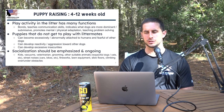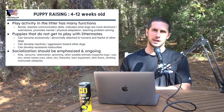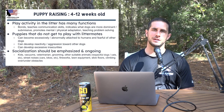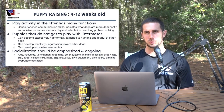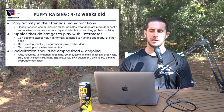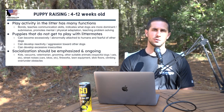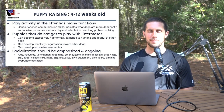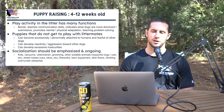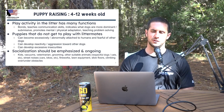Moving to slide seven — puppy raising from four to twelve weeks. Play activity in the litter has many functions: it will bond puppies, teach communication skills, indicate which dogs are more dominant or submissive, and promote proper mental and physical adaptation while teaching problem-solving. This is the importance of having your puppy's littermates.